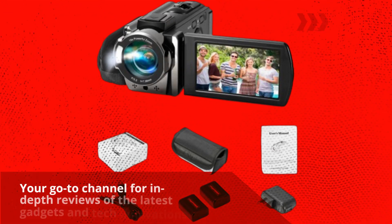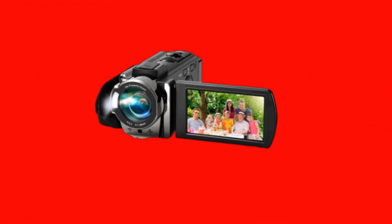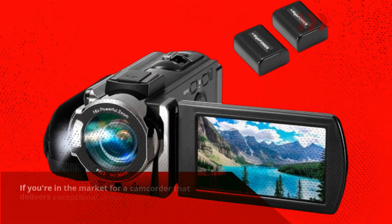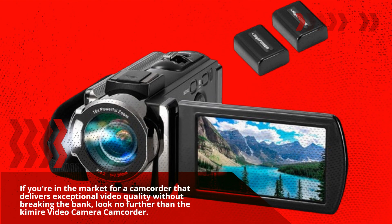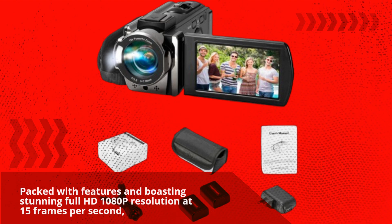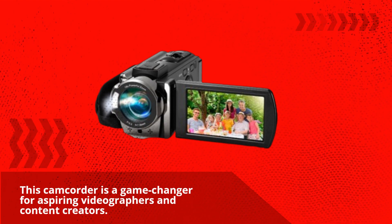Welcome back to Product Critique, your go-to channel for in-depth reviews of the latest gadgets and tech innovations. Today, we're diving into the Kimire Video Camera Camcorder, touted as the best in the market for its superior video quality and versatile features. If you're in the market for a camcorder that delivers exceptional video quality without breaking the bank, look no further. Packed with features and boasting stunning Full HD 1080p resolution at 15 frames per second, this camcorder is a game-changer for aspiring videographers and content creators.